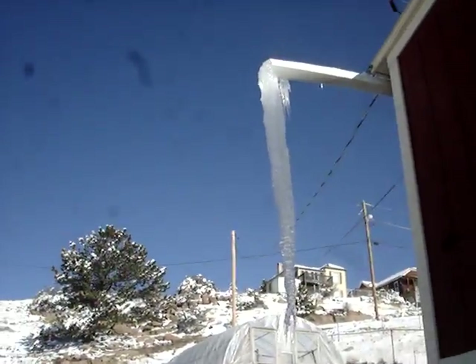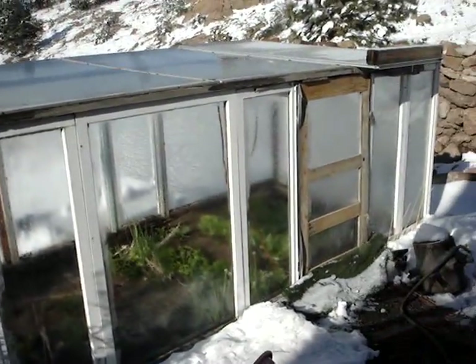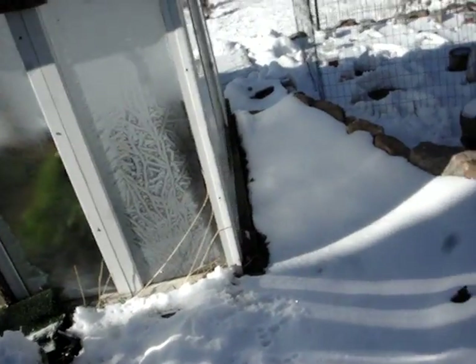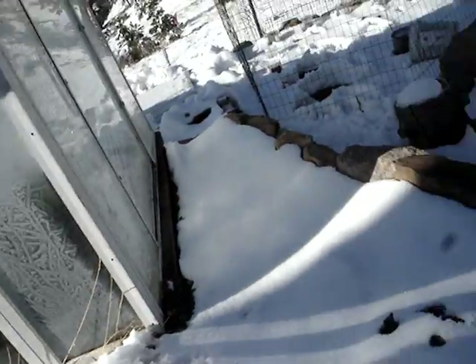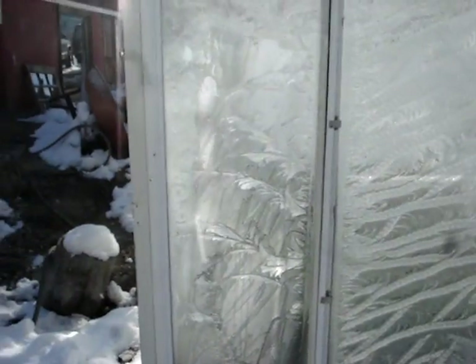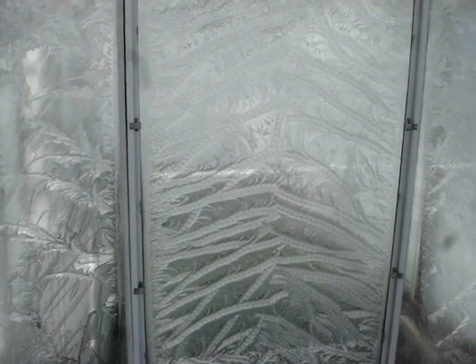So, here's the icicle. The greenhouse does not care. These plants — it's been 22 degrees for three nights running at night, and it doesn't care. Here, with the soil warming cable, here's some jack frost. I'm taking this movie to show you the jack frost, because this came out really different. Look at that. What the heck? There it is. Jack frost.